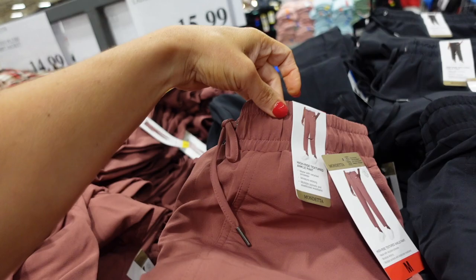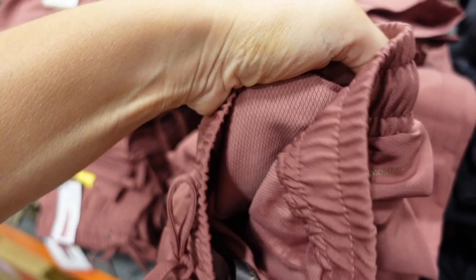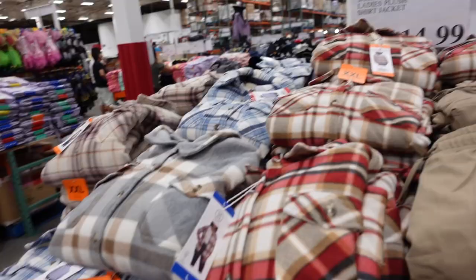New woven pants from Mondetta have an elastic waistband, pork chop-style pocket, and a true jogger bottom. They're lightweight and can be dressed up or down — available in berry, black, and green — $15.99. They're high-rise and made with moisture-wicking fabric.